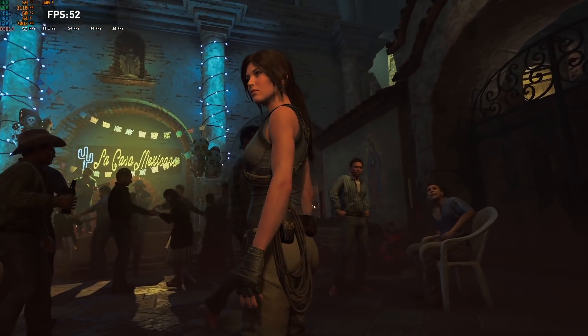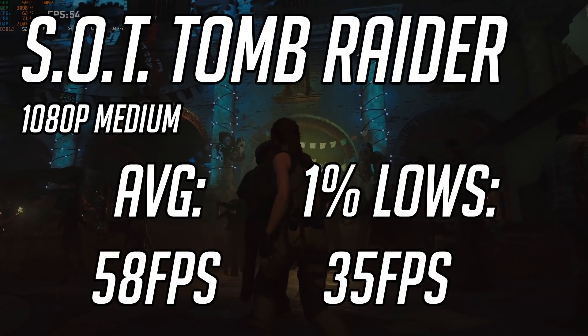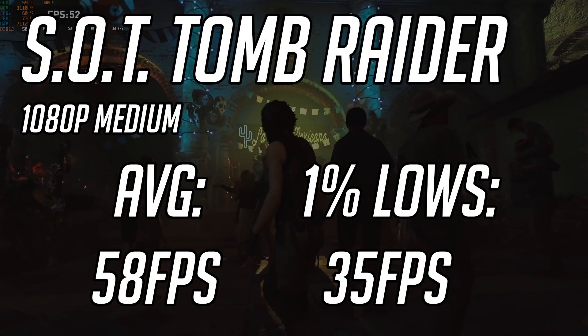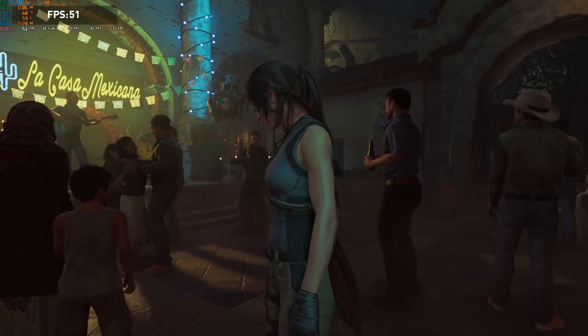Shadow of the Tomb Raider was next, and using the built-in benchmark at 1080p medium settings, I saw an average of 58 FPS with 1% lows of 35. This was pretty impressive to see that an almost 60 FPS average was achieved.